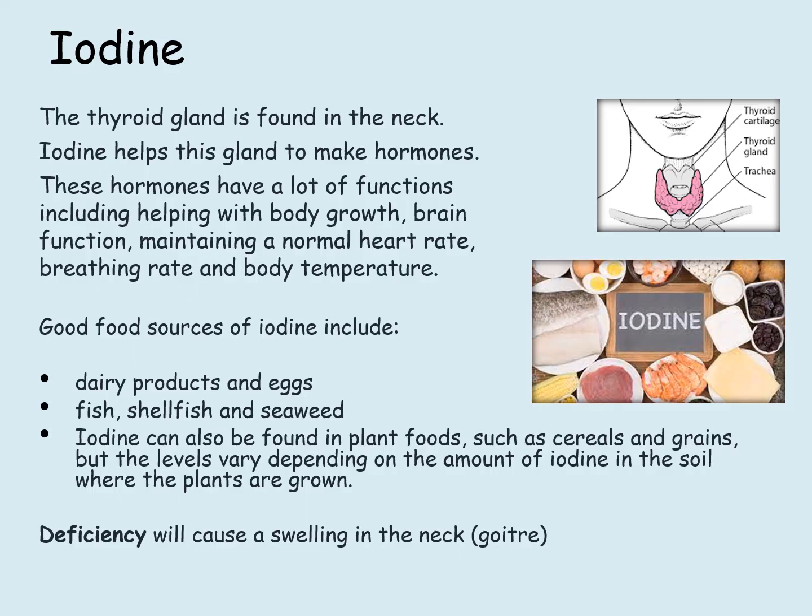Iodine can be found in plant foods such as cereals and grains, but the levels vary depending on the amount of iodine in the soil where the plants are grown. Deficiency will cause a swelling in the neck known as a goiter.